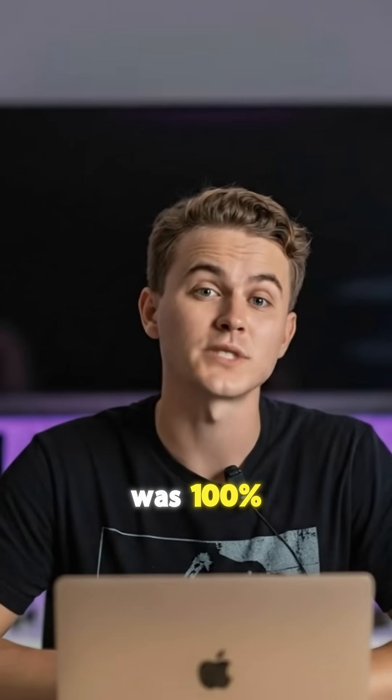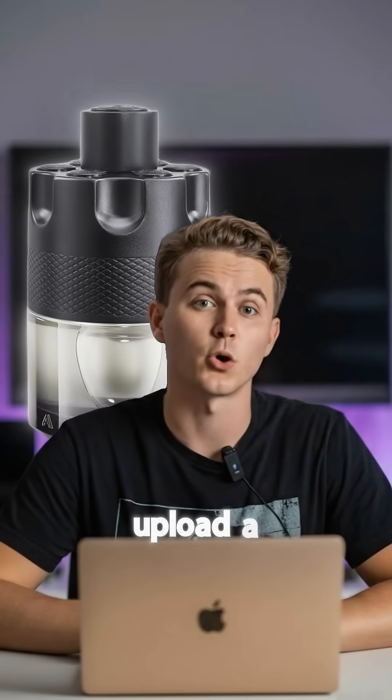That video you just saw was 100% AI generated. Seriously, all I did was upload a product photo.